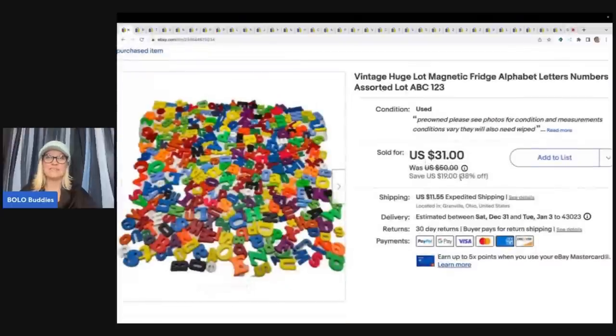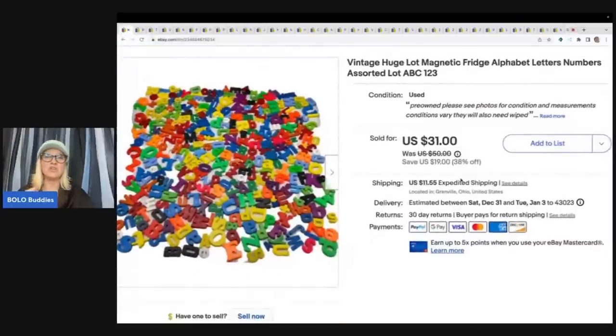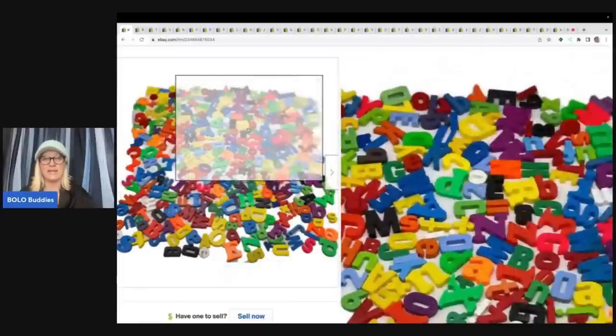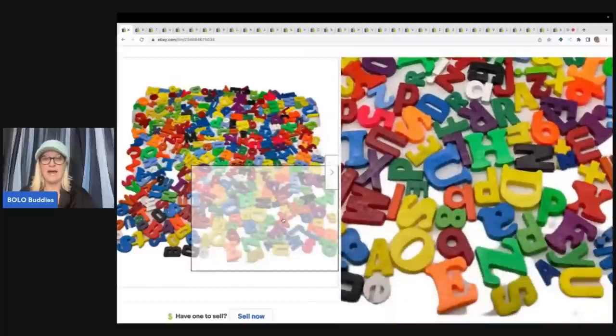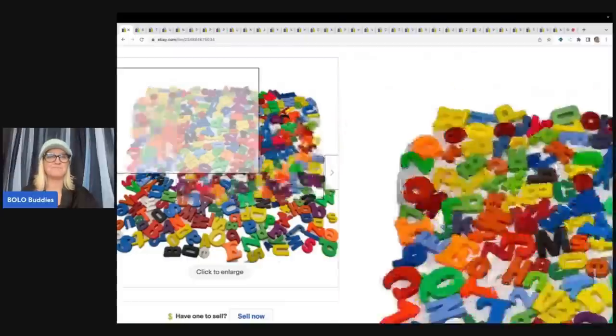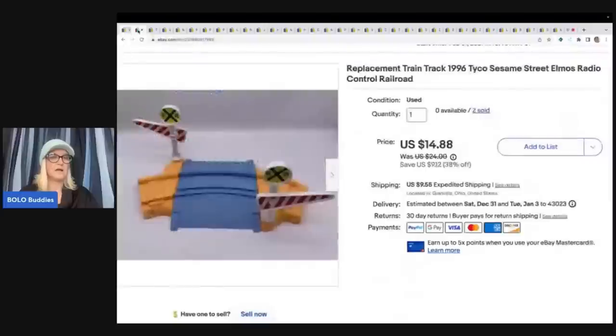The first item I sold are these magnets — a huge lot of refrigerator or whatever magnets, just a hodgepodge. I got these at the Goodwill bins, already in a bag, so I may have had like three or four dollars in them. I ended up selling these for a best offer of $31 plus shipping. Do these magnets sell? Yes — most of these were vintage. Definitely look these up if you see them.